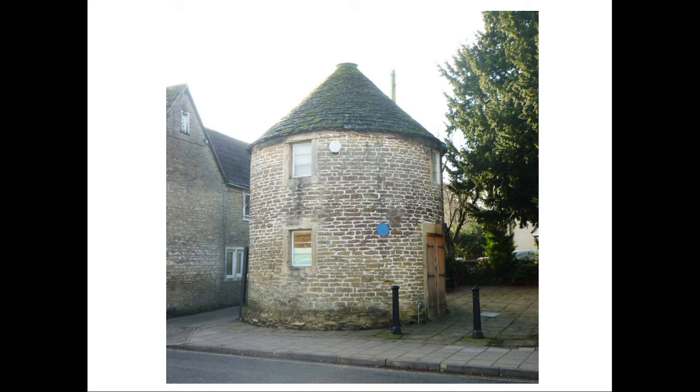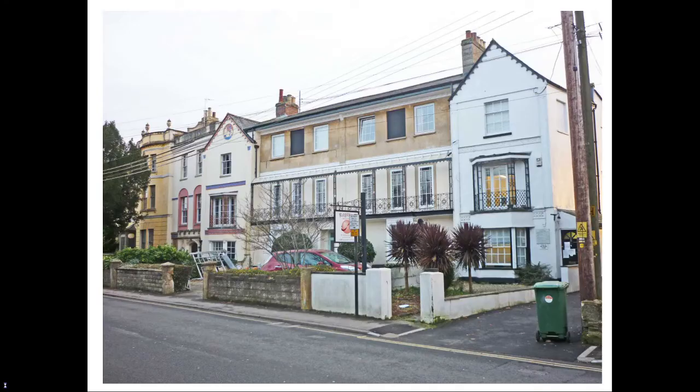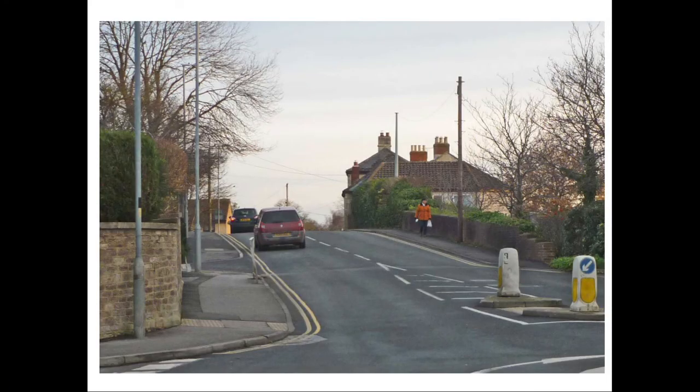We will head back to the marketplace and take Spa Road, the road to Devizes, out of town. On the right-hand side is a fine group of Regency houses with fine wrought-iron balconies and canopies, now a hotel. A little further on, we encounter a hump in the road, which is where the bridge over the Wilts and Berks Canal used to be. This was the location of a busy wharf throughout the 19th century until the canal's closure in 1914.